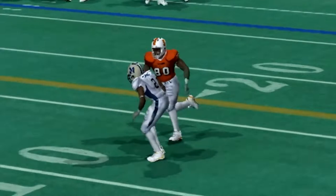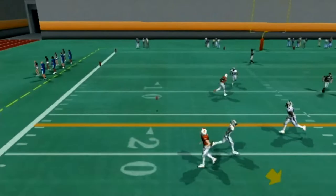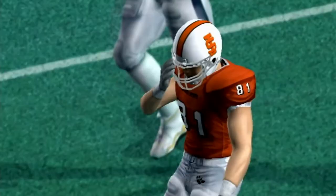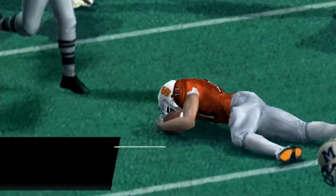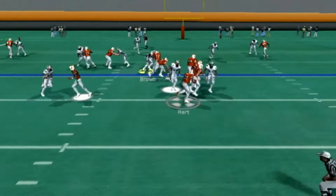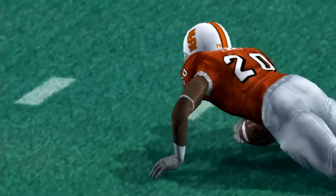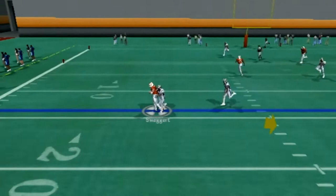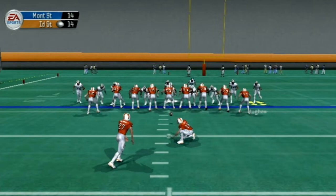Second and 10 — Johnson drops back, has a man open over the middle but misses him. Third and 10, Johnson goes over the middle to the other Johnson down at about the 10-yard line, making it a goal-to-go situation. A toss to Hart gets taken down in the backfield by Marquez Randolph for a loss. Another Hart carry picks up two or three yards. On third and goal from the 14, Johnson throws left — they get into field goal range and the kick is good. The Bengals take the three-point lead.